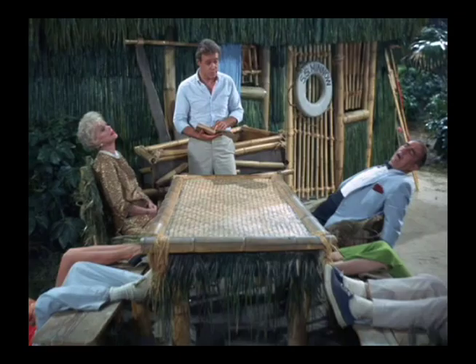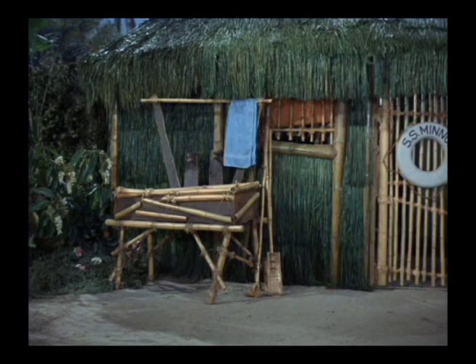I was looking at this new object here behind the professor. In a later shot, here's a much better picture of it. I'm wondering if it's some kind of a washing trough because there's a towel hanging over it — or it could be a coffin, anticipating that the seeds were radioactive.